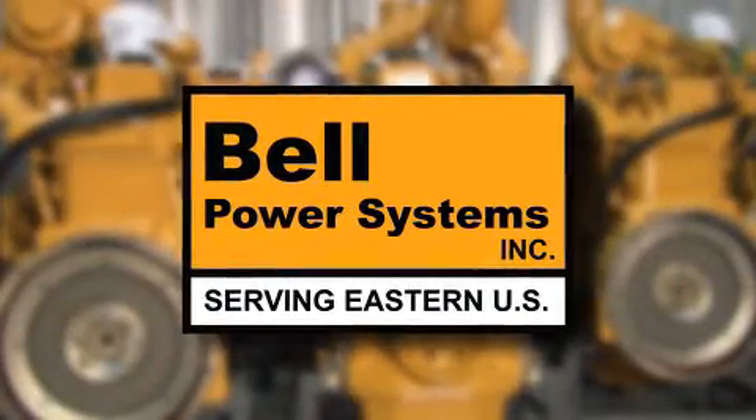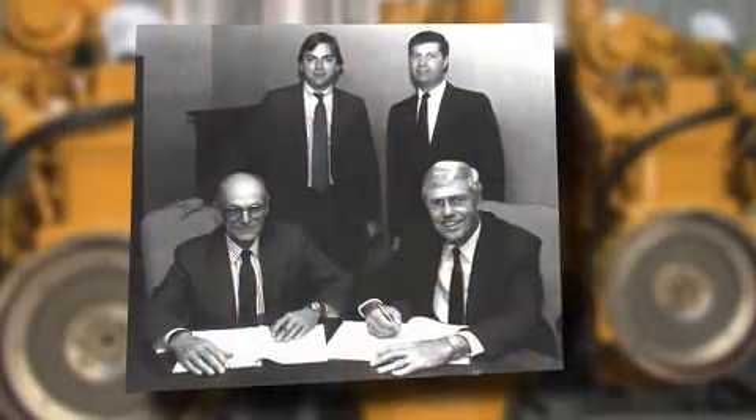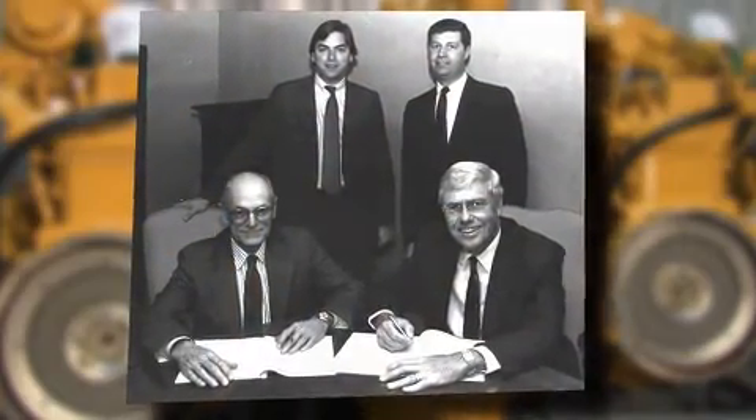Building better engine packages is what Bell Power does. It's what Arnold Bell did when he founded the company, and it's what our engineers have done every day since.